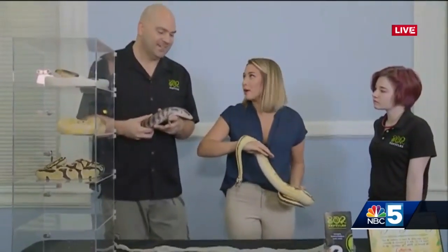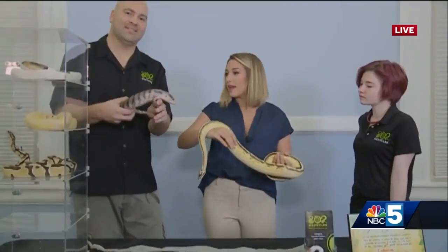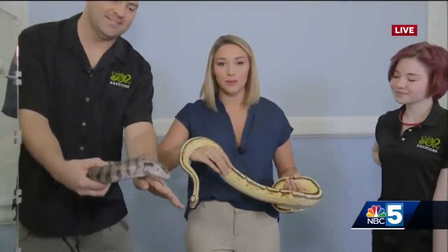I know that it's a little bit longer than the actual snake. We are going to keep hanging out with all of our different friends this morning, keep telling you more about National Reptile Awareness Day and all the fun it has to offer. But for now, I'll toss it back to you in the studio.